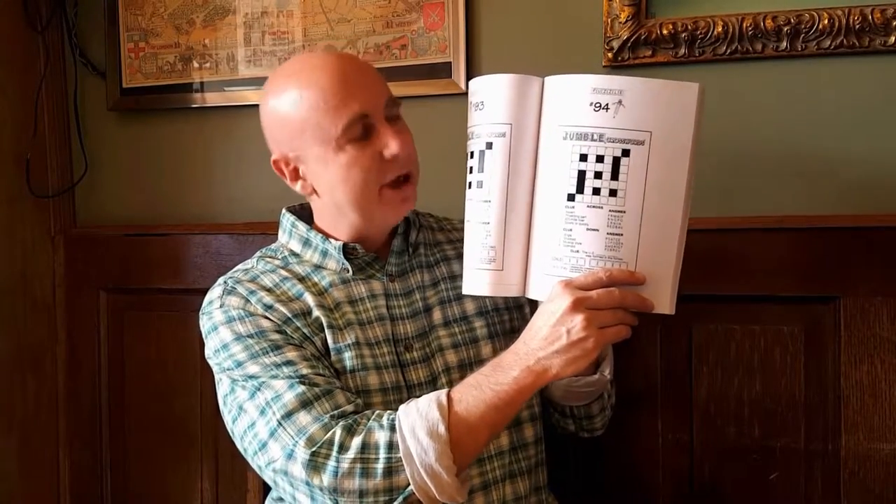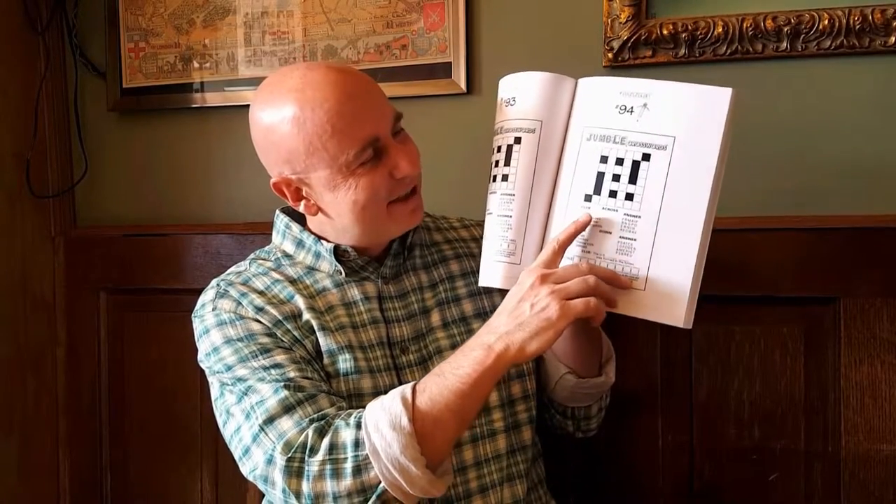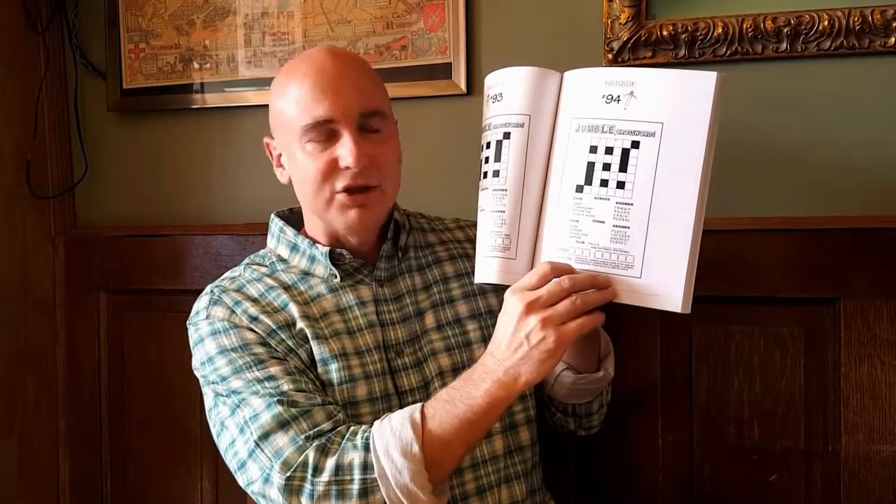It's in a bunch of newspapers, but I invented this back in 1997, so it's been around 19 years now. I remember the first day I came up with this. What it is, is it combines a crossword puzzle and a jumble.